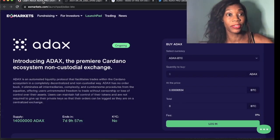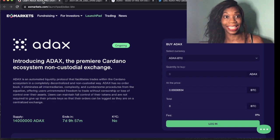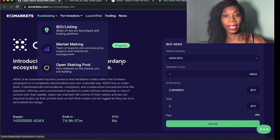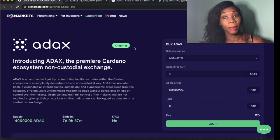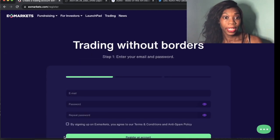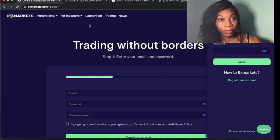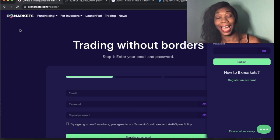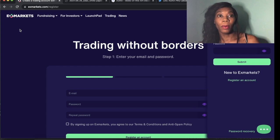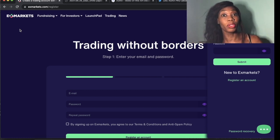I'm going to show you how you can get hold of ADAX. It's very, very simple to do. What you have to do is simply sign up for exmarkets.com — I'll leave the link in the description. There's no KYC; you simply go to register and enter your details. It's very simple. Once you've registered, you simply log in and it'll take you to the dashboard.